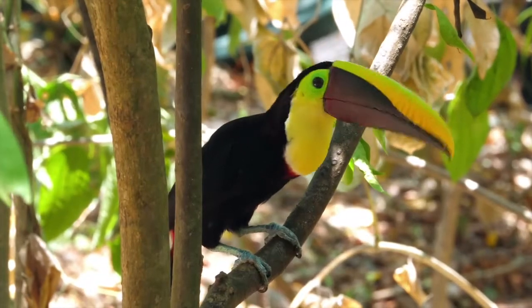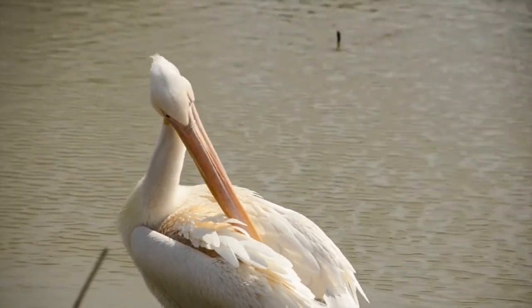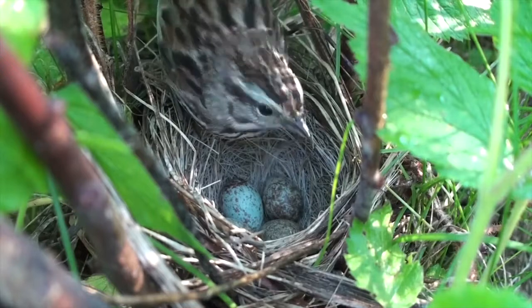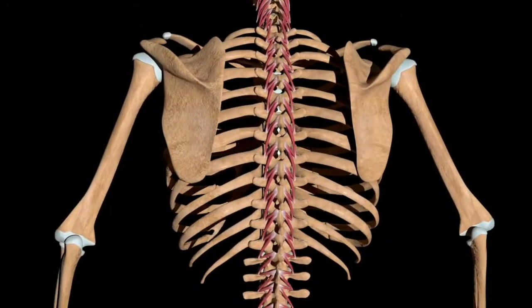All birds have a beak or bill. The beak is used for moving things, eating, preening — which is how a bird cleans itself — feeding their young, and for killing their prey. All birds lay eggs, which produce baby birds. All birds are warm-blooded and have backbones, just like you and other mammals.